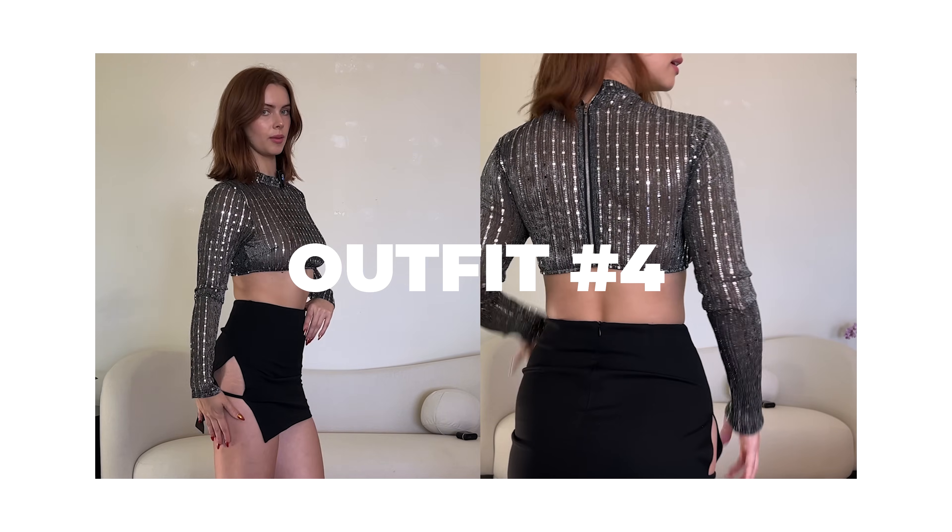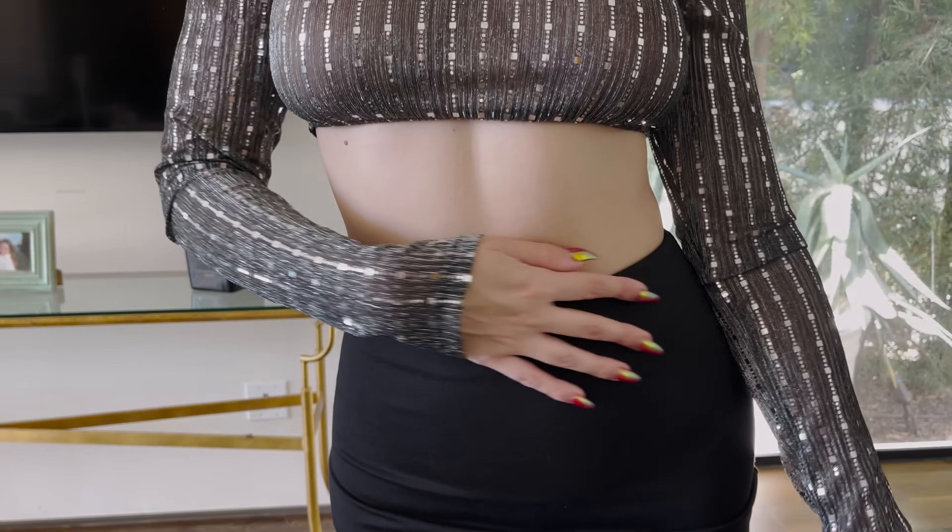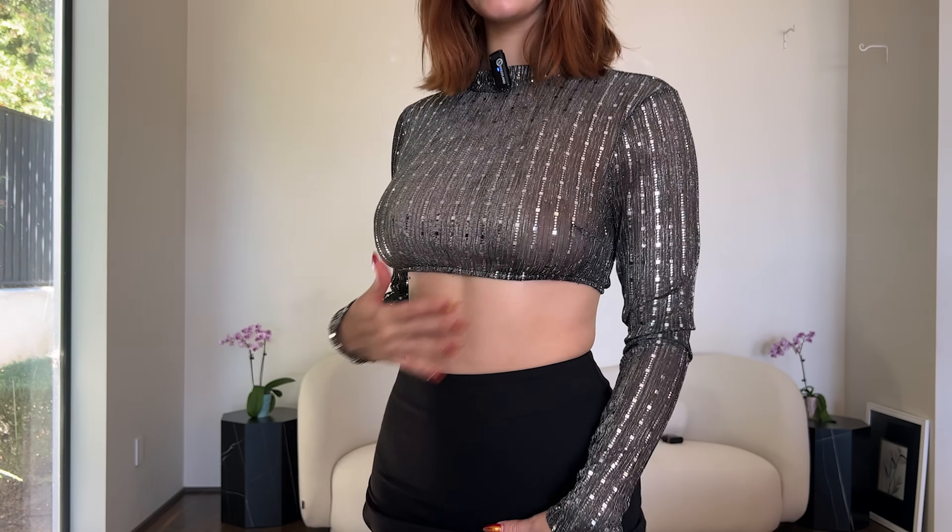This is outfit number four — same skirt, just paired with a different top. This dresses it up a little more and is definitely a going-out top. You could even wear this for New Year's Eve. There's lots of glitter in this haul. We have this little border that stops just below my chest, showing off the upper abs, and a beautiful sequin pattern. In the back it has a zipper. It's a high-neck top, a little see-through if you look closely, but because it's a high neck, it still looks pretty classy. This would definitely be fun to go out in.